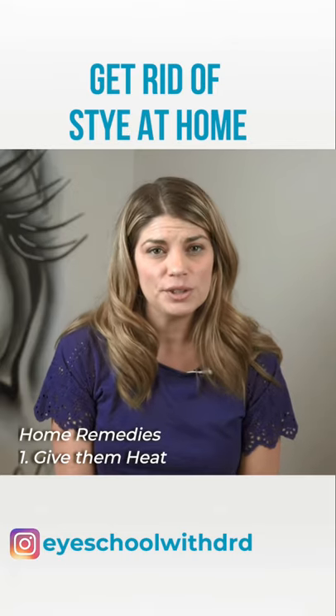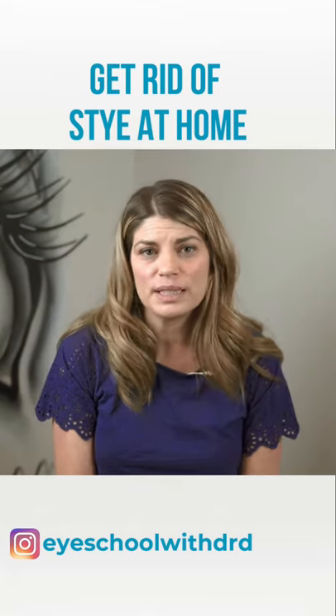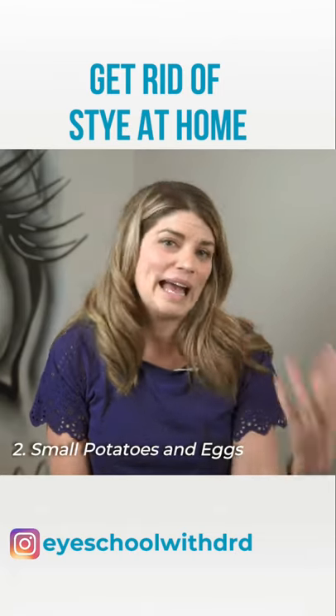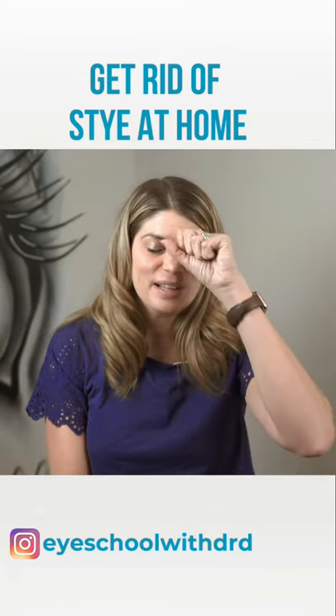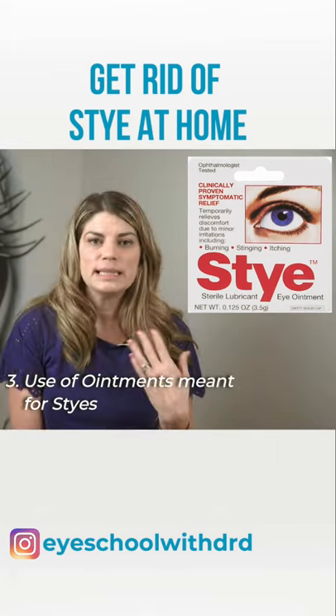The first treatment that helps a new stye is heat. If you have a brooder or Optase Compress at home, use one of those three to four times a day. You can also use a small potato or an egg. If you boil an egg, it'll get nice and hot. You can wrap it in a clean dish towel and apply that to your eyelid continuously throughout the day.